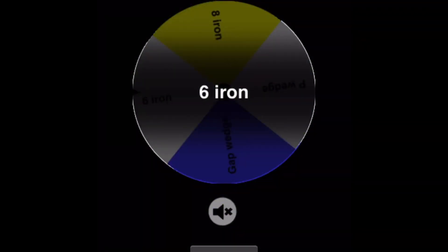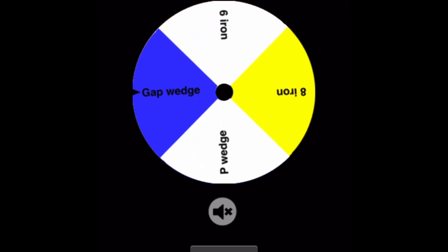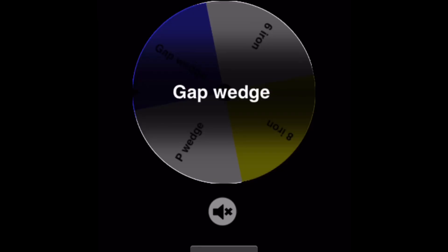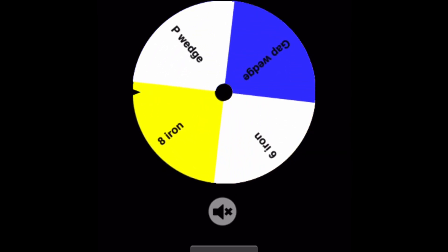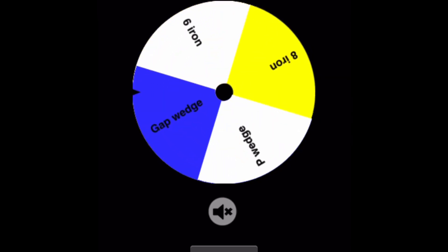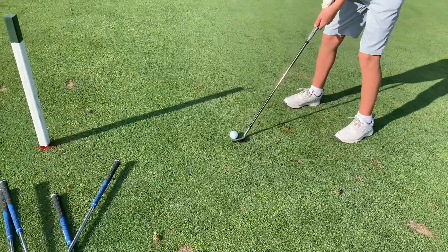We're back on the third hole. Nolan spins and gets a gap wedge — that's probably the best you could get for this hole. Seth will get... eight iron. Not bad. I got the eight iron and Nolan has his gap wedge — let's see what he can do.